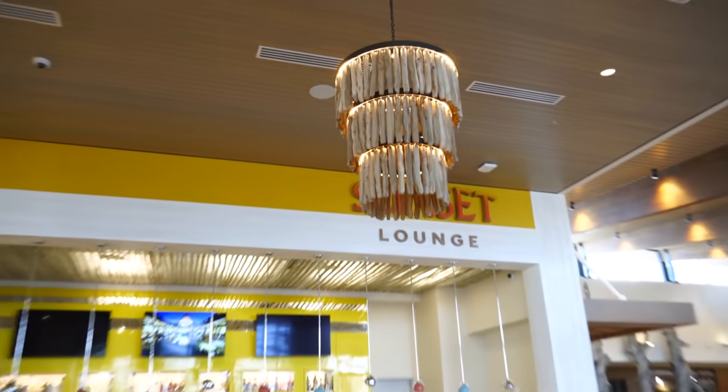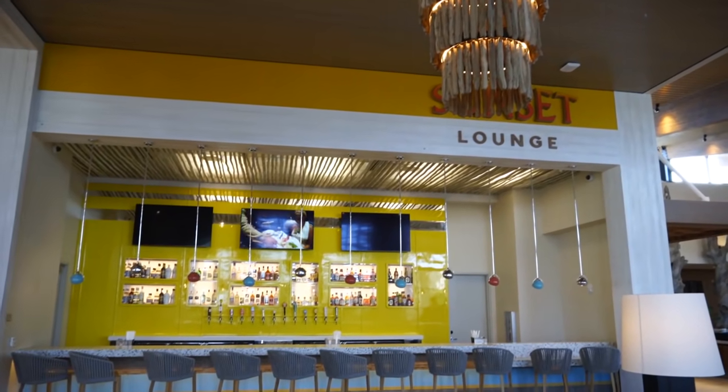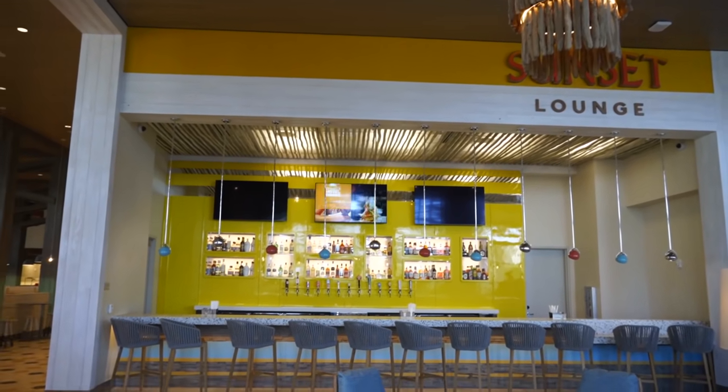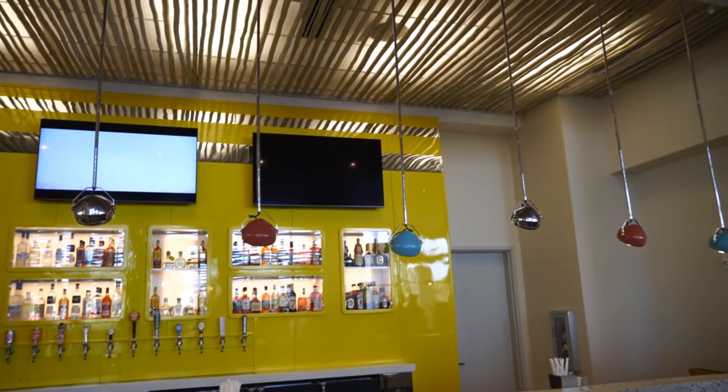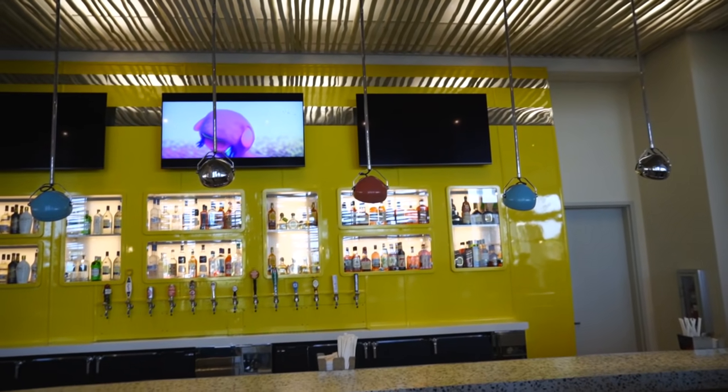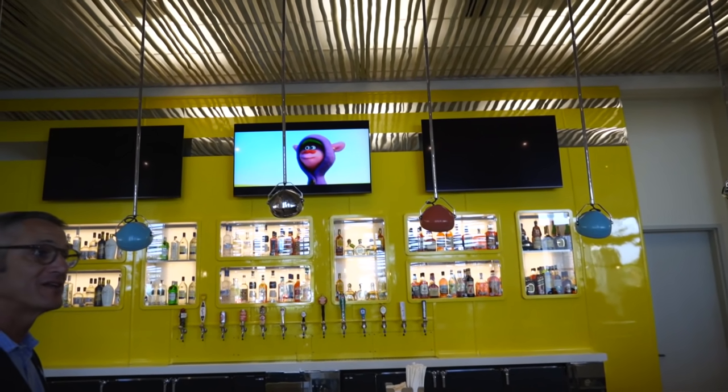This is my vibe. I really like the design, the colors, and the feel of Dockside. They just told us that the Sunset Lounge is designed to mirror the image of a vintage Volkswagen microbus. Oh, okay — interesting!